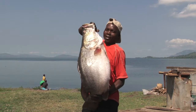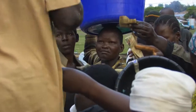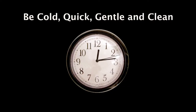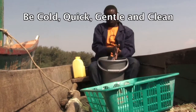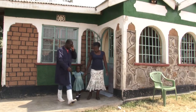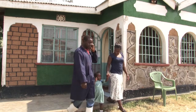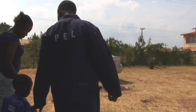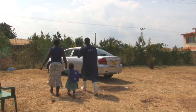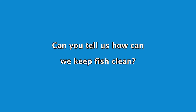So, if you want to catch and sell the best quality fish and get the best price, then be cold, quick, gentle, and last but not least, be clean. Let's take a few minutes to discuss what you have learned. Can you tell us how we can keep fish clean?